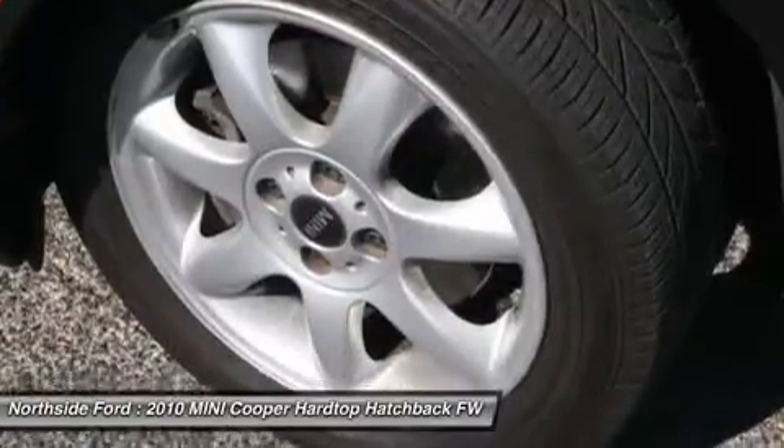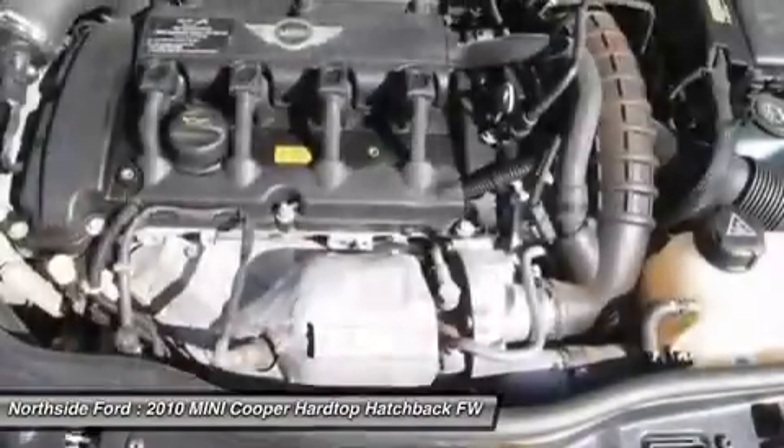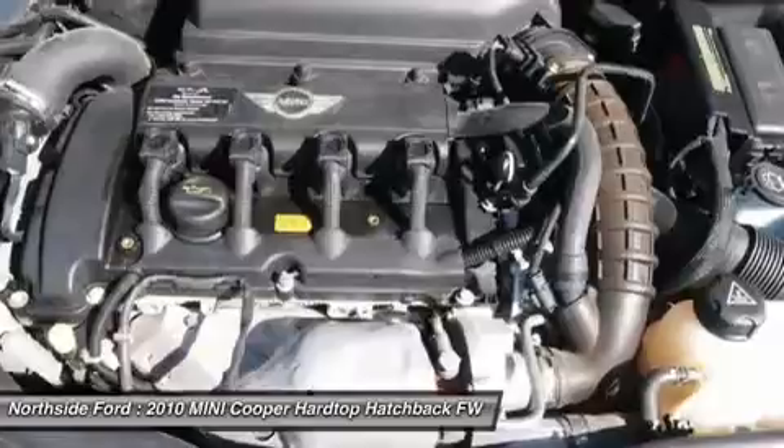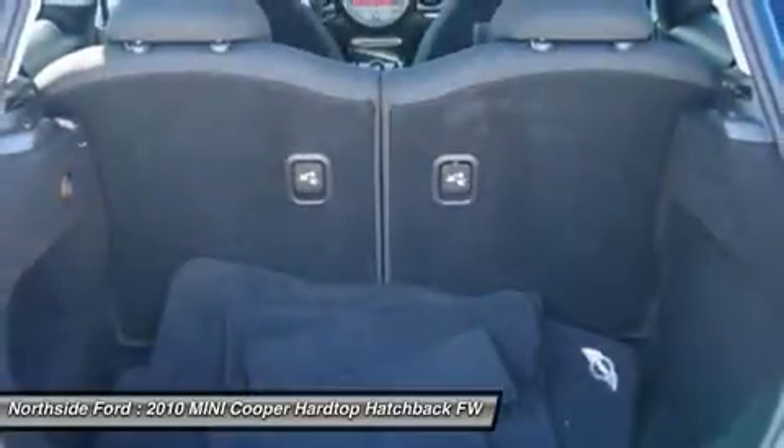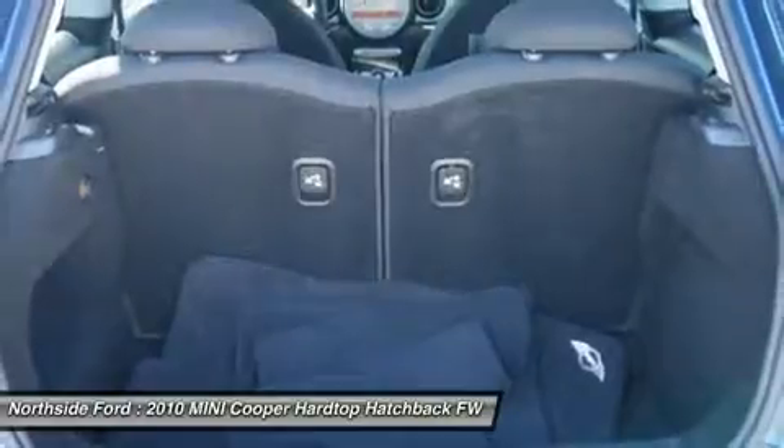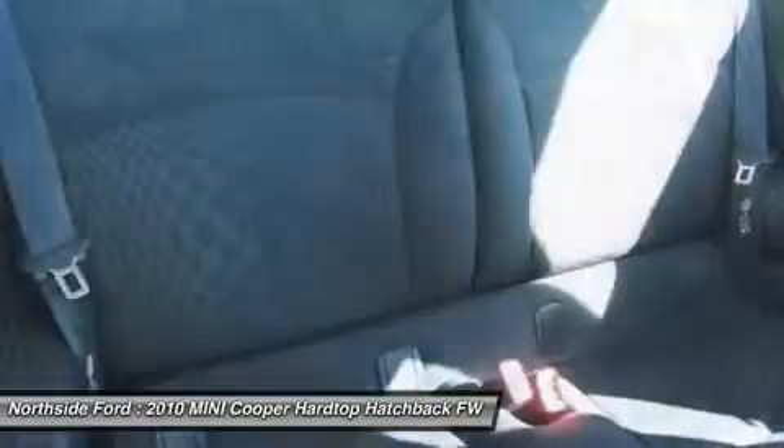front reading lights, front sport seats, illuminated entry, leather upholstery, low tire pressure warning, MP3 decoder, occupant sensing airbag, outside temperature display, overhead airbag, overhead console,